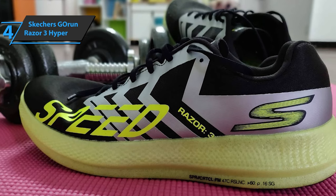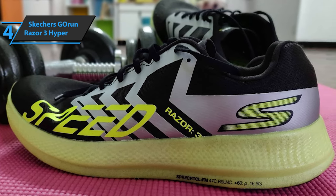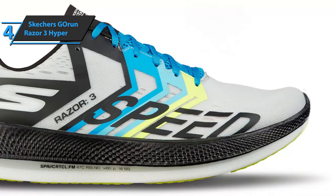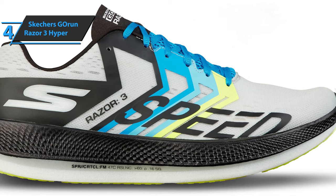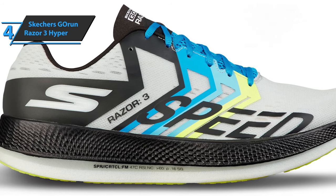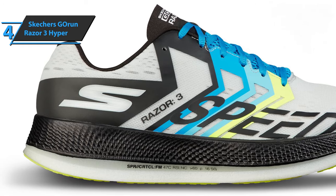To summarize, when we talk about the Skechers Go Run Razor 3 Hyper, we are talking about a very light running shoe with shiny cushions and a smooth and comfortable transition. This top model of cushion includes the Hyper Burst sole, which provides greater responsiveness of the shoe as a whole.